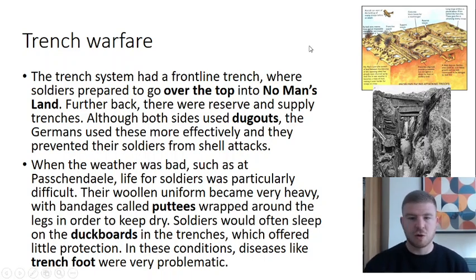When the weather was bad in trenches, as seen in photographs from the Battle of Passchendaele, life was incredibly difficult. British soldiers wore woollen uniforms that became very heavy, and they wore bandages called puttees around their lower legs trying to keep dry. Soldiers on the Allied side would often sleep on duck boards — wooden boards in the trenches — rather than in dugouts, offering very little protection and leading to diseases like trench foot.